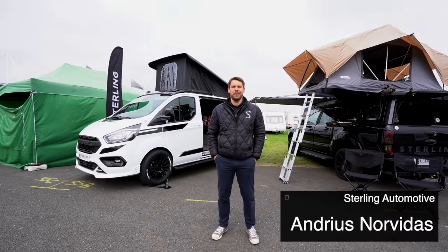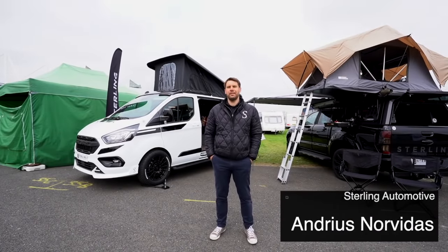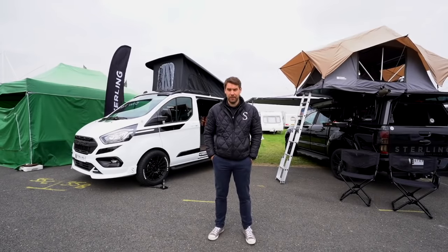Hello and welcome to the Peterborough National Motorhome and Campervan Show. My name is Andres and we are here to launch our new Stirling Recreation brand today.